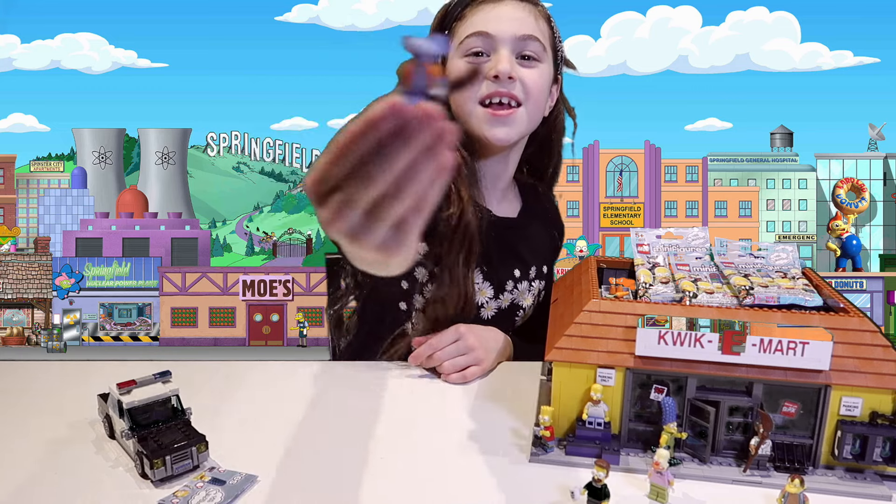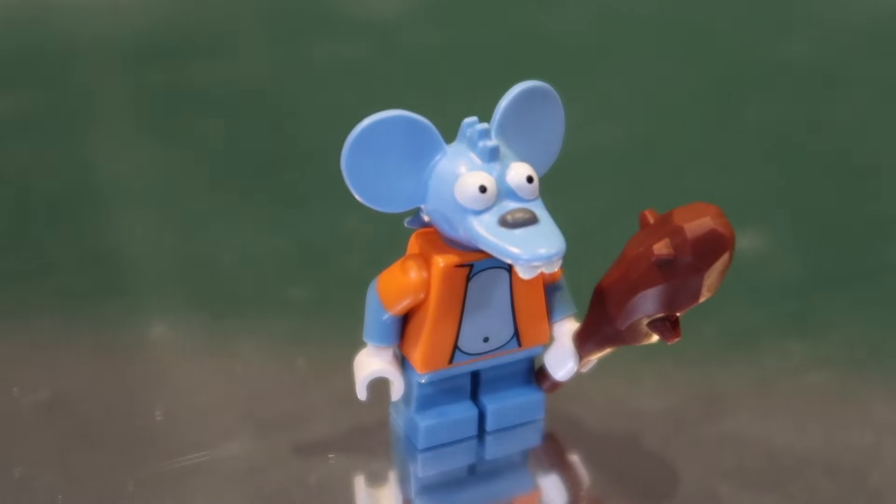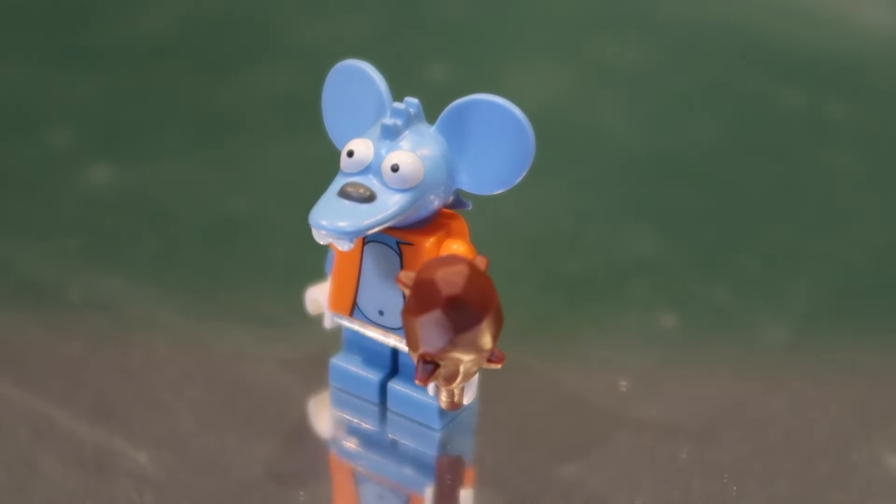I got Itchy! Woohoo! He has this chicken bone to hit Scratchy with. He has these big ol' ears.